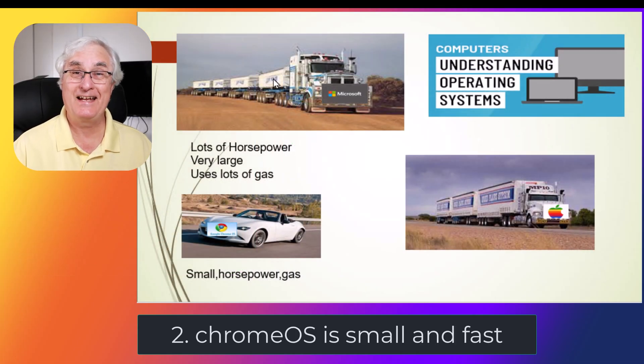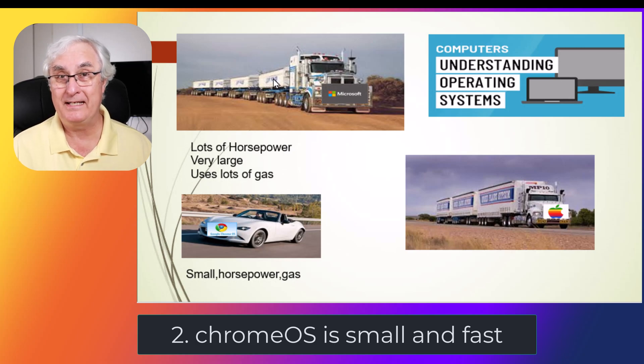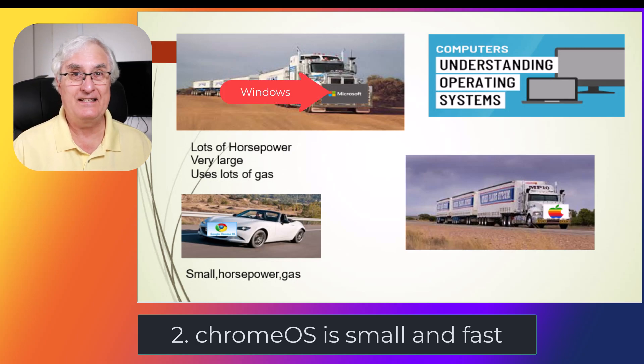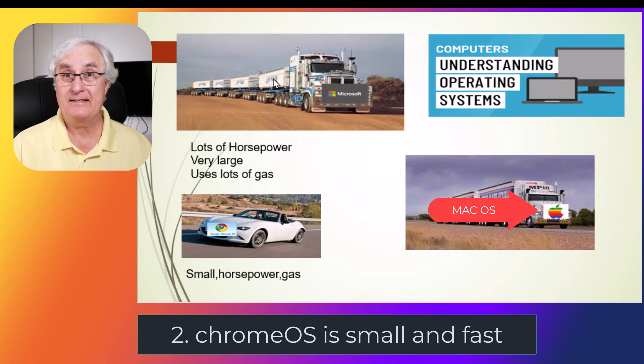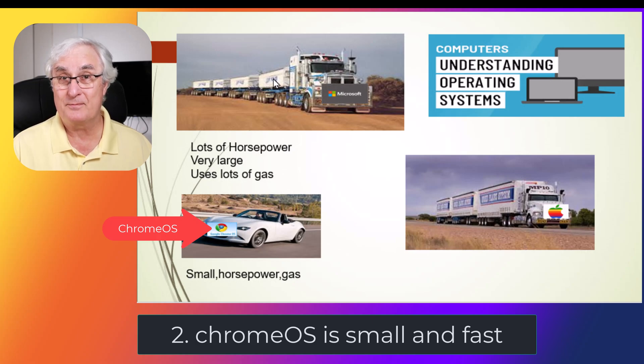This is a slide I call an oldie but a goodie — one of my very first slides I made when I started teaching Chromebooks, made in PowerPoint. You'll see that the Windows operating system is characterized by a big semi truck with a lot of trailers on the back. Mac is the same. But at the bottom, you'll see a Mazda Miata — a fast little sports car — and this is what I would consider Chrome OS.